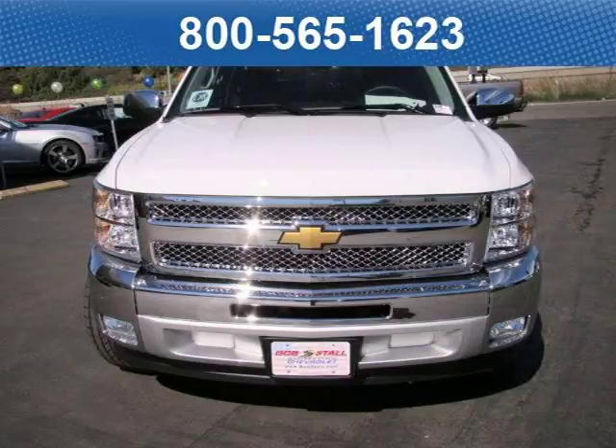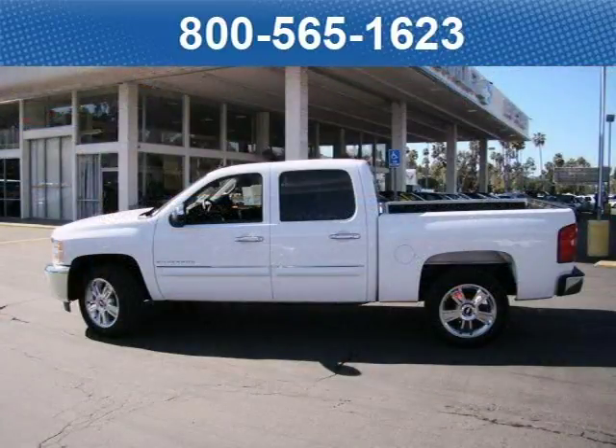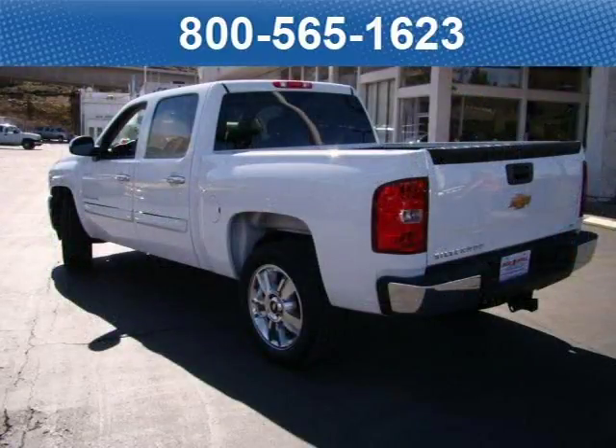This 2012 Chevrolet Silverado 1500 crew pickup is located in La Mesa, California and has zero miles on it. This pickup has a beautiful summit-white exterior paint color which is complemented by an ebony cloth interior color.